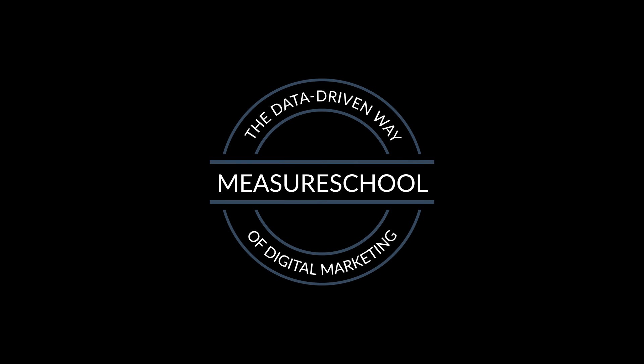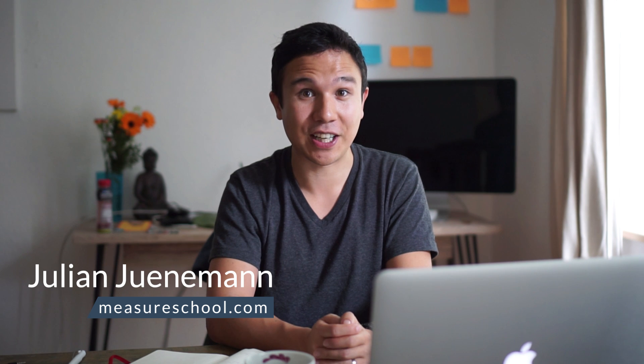In this video, Mike and I are gonna talk about why every marketer should learn JavaScript. All and more coming up right after this. Hi there and welcome to another video of measureschool.com where we teach you the data-driven way of digital marketing. My name is Julian and on this channel we do marketing tech reviews, tutorials and the occasional interview just like this one. So if you haven't yet, consider subscribing.